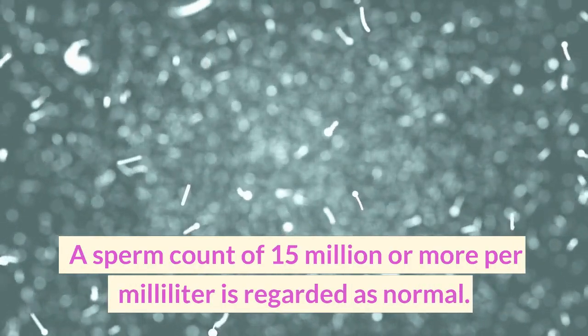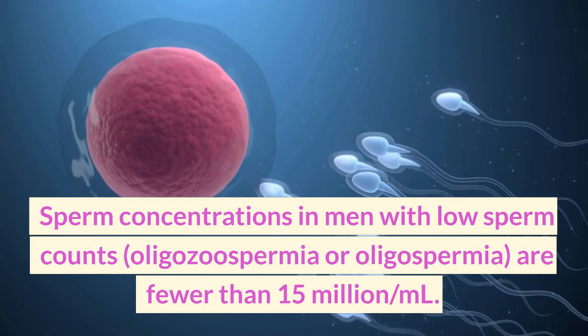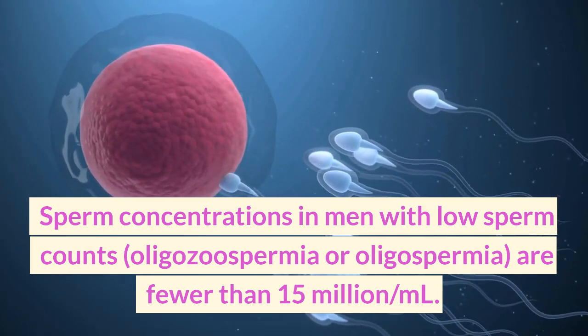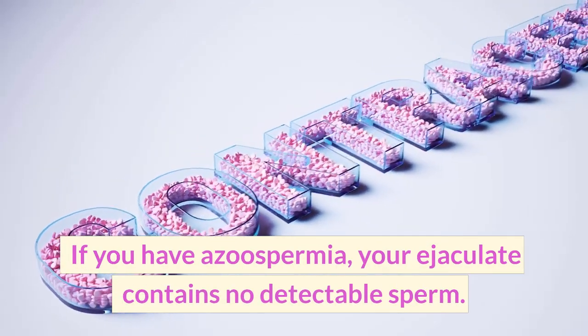A sperm count of 15 million or more per milliliter is regarded as normal. Sperm concentrations in men with low sperm counts, oligozoospermia or oligospermia, are fewer than 15 million per milliliter. If you have azoospermia, your ejaculate contains no detectable sperm.